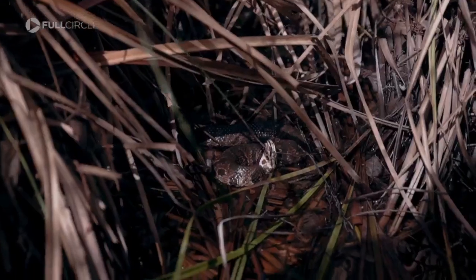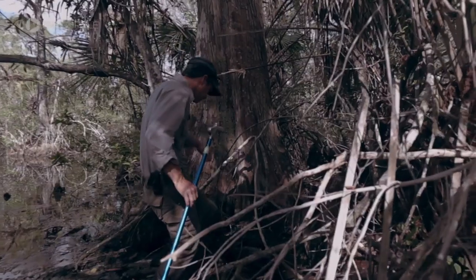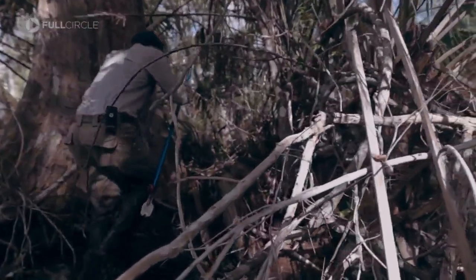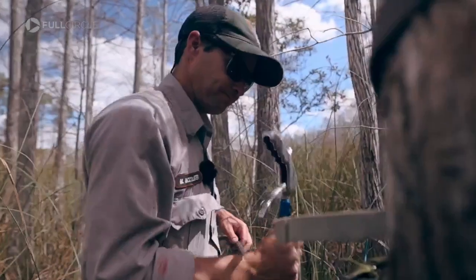This is a native — this is a moccasin. McCollister is with the National Park Service, based out of Big Cypress Preserve, on the hunt for Florida's public enemy number one. Burmese pythons are not good for us. They are a huge problem for us to figure out.